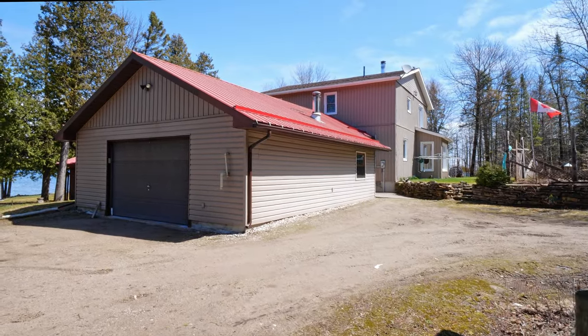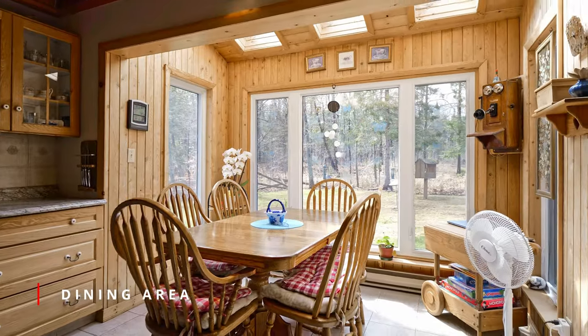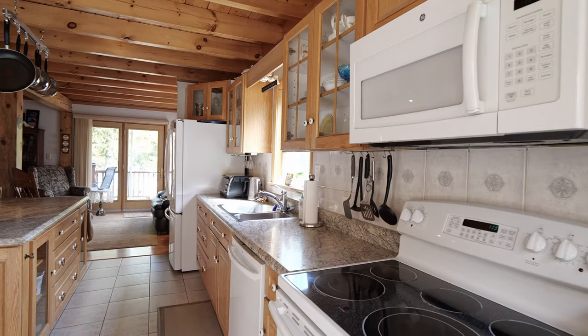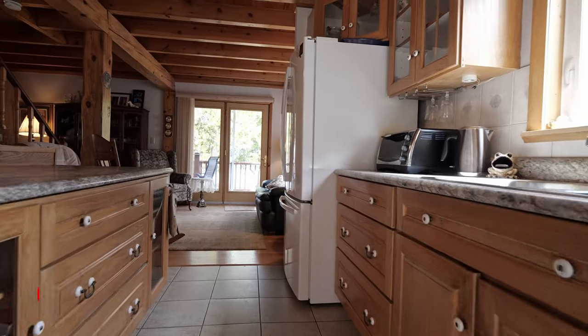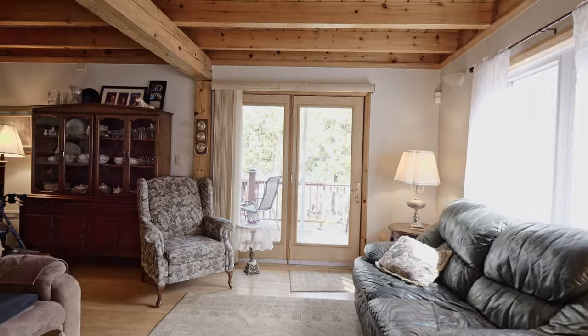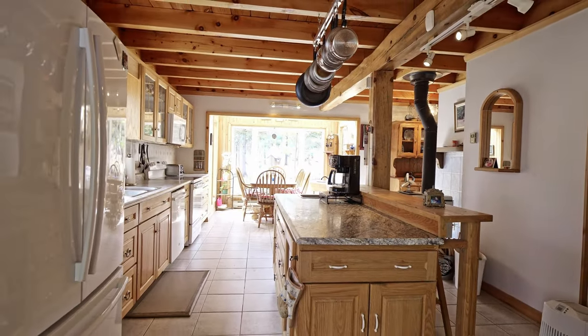A combination kitchen and dining area has a wonderful country feel with the pine ceilings and posts and the stunning skylights. Enjoy the lakeside views or the private forested area through the patio doors or extra large picture window.